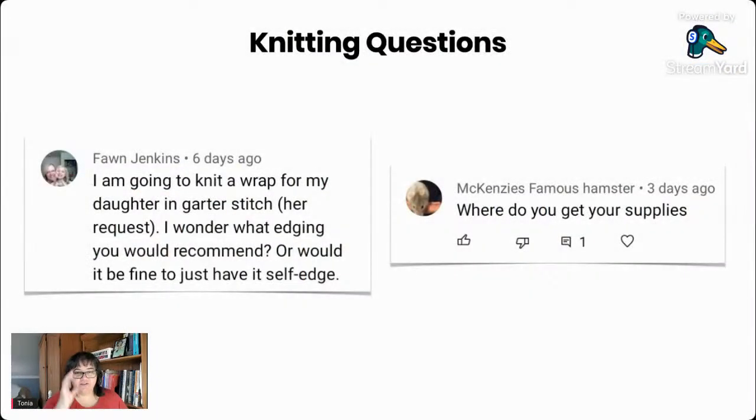Our other knitting question was where do you get your supplies? I'm on a budget like most knitters I know, so I shop locally. I've got a couple of local yarn shops where I live and I like to save up and shop there when I can. I also like to shop at big box craft stores like Michael's — they carry things like Patons wool, which is 100% wool, and different sock yarns. I like to look for natural fibers as much as possible; I prefer to knit with them and wear them.